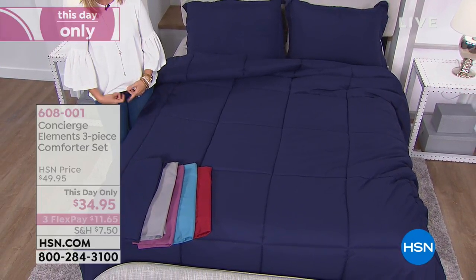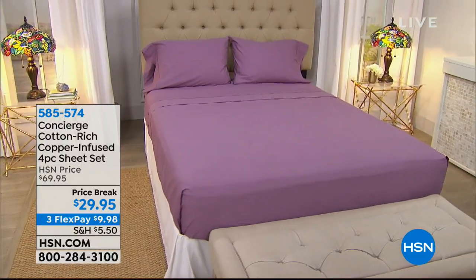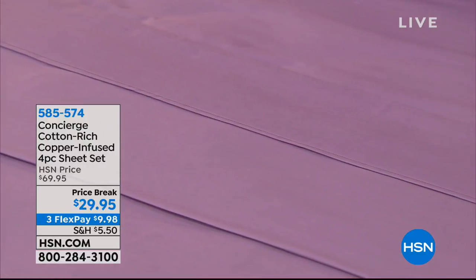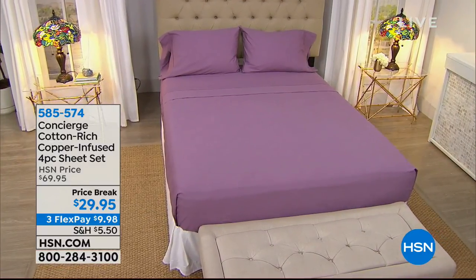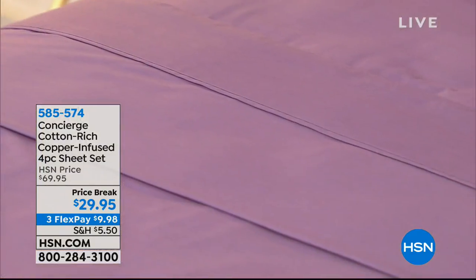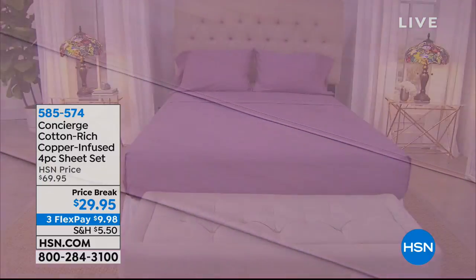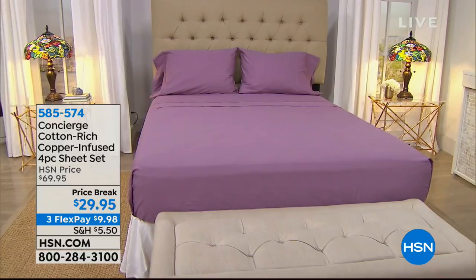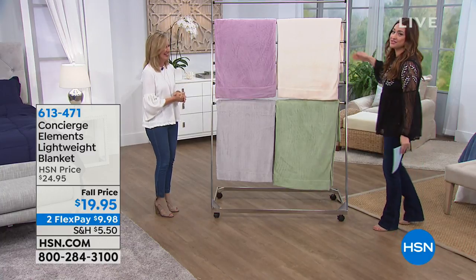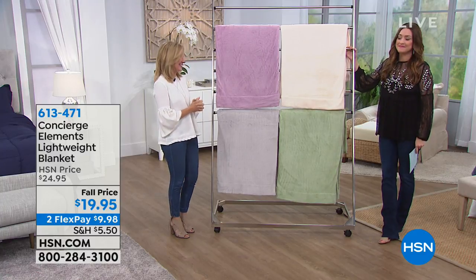We also have beautiful coordinating copper-infused cotton-rich sheets. That's going to help keep them fresh — especially for those of us who sleep with our pets. These are a top seller at $69; final quantity at $29.95. What a better makeover. I'll admit I've had shoes for my dog before — I can't act like I'm not one of those people!